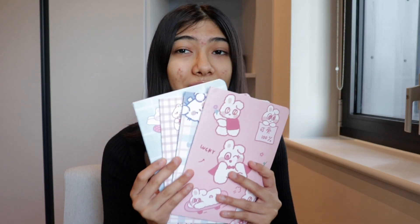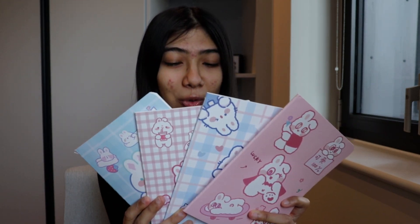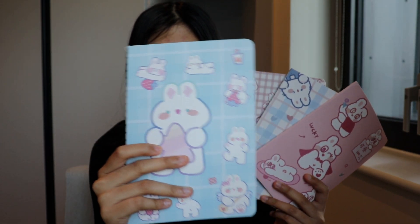Let's get started with the stationery haul. The very first thing I got are these notebooks — cute bunny notebooks from Temu. They are so aesthetically pleasing; they have these cute little bunnies on them and the quality is amazing as well.